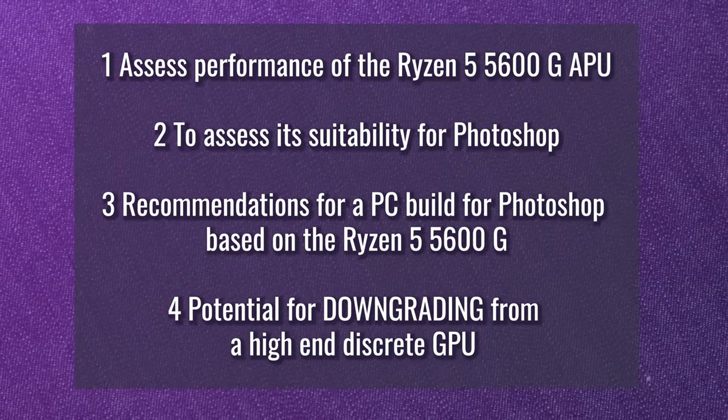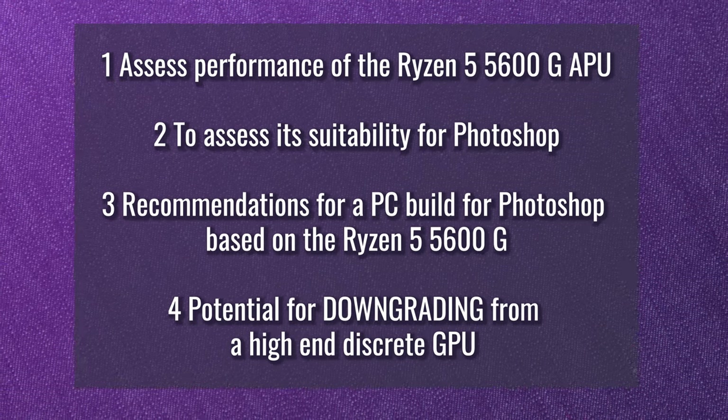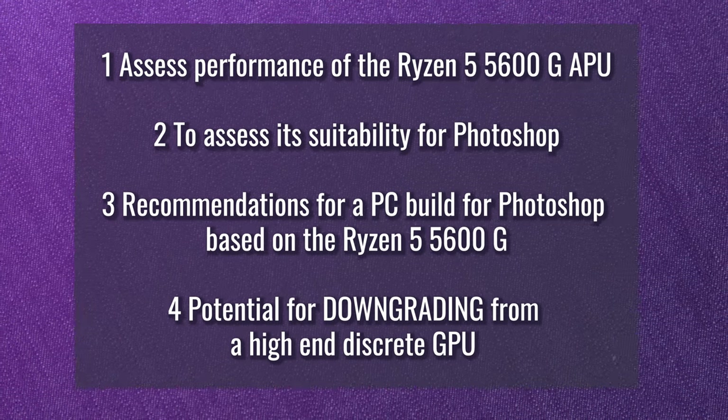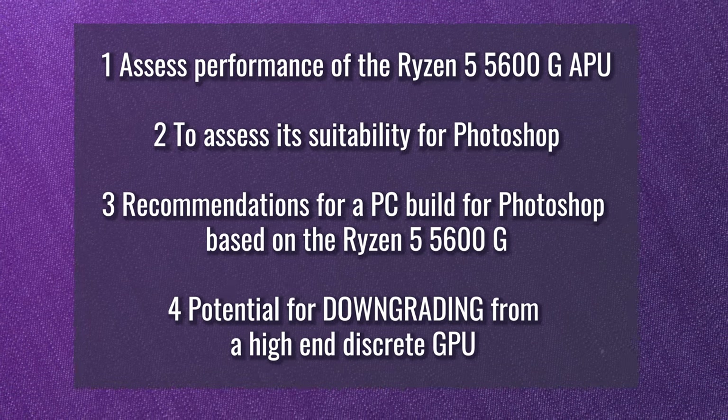The aim of the video is: number one, to assess the performance of the Ryzen 5 5600G APU; number two, to assess its suitability for Photoshop; number three, to make recommendations for a PC build for Photoshop based on the Ryzen 5 5600G; and number four, to examine the potential for downgrading from a high-end discrete GPU to the integrated graphics on the 5600G.